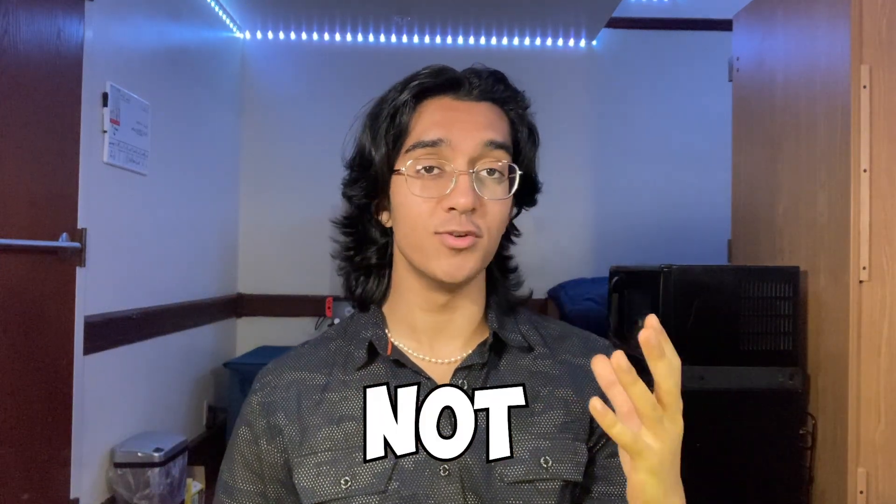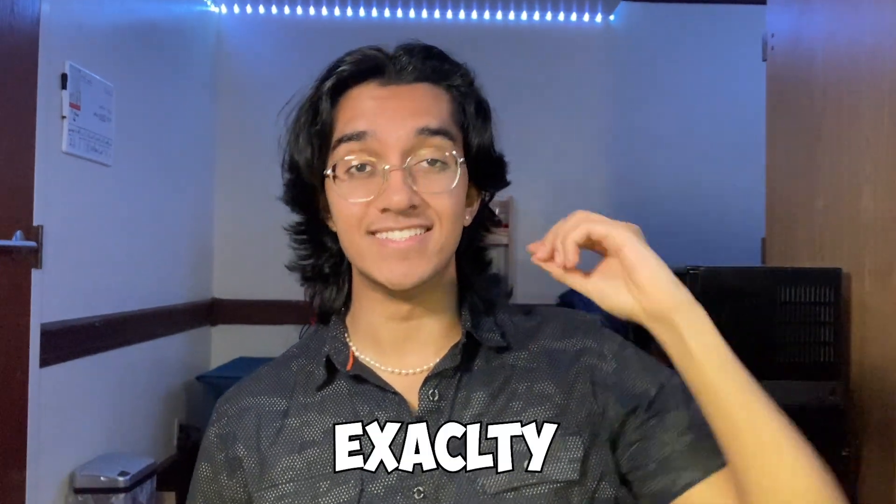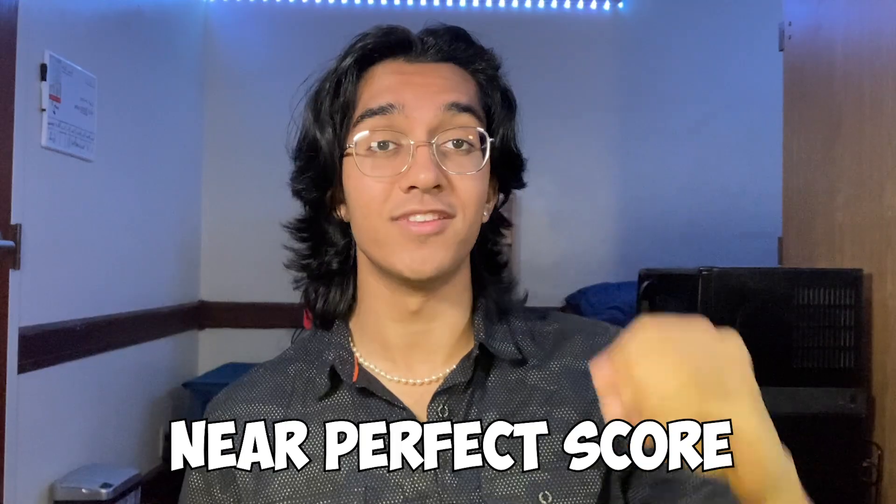My goal with this video is not to show you some overused strategy to earn a mediocre score on the SAT writing. Instead, I'm going to show you exactly what I did to go from making over 20 mistakes on each SAT writing section to earning a near-perfect score on the final exam.